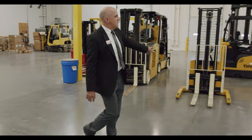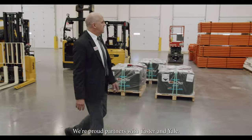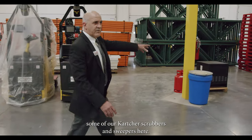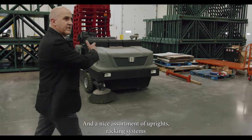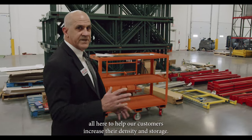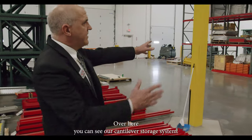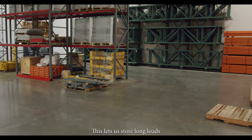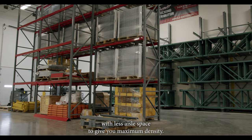A lot of electric. We're proud partners with Hyster and Yale. You can see some of our Karcher scrubbers and sweepers here, and a nice assortment of Upright's racking systems — all here to help our customers increase their density and storage. Off over here, you can see our cantilever storage system. This lets us store long loads with less aisle space to give you maximum density.